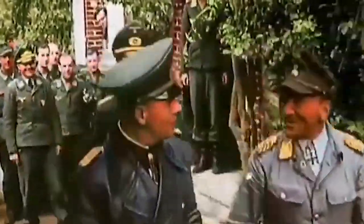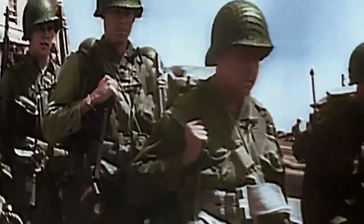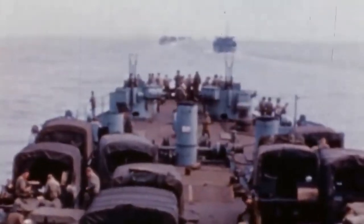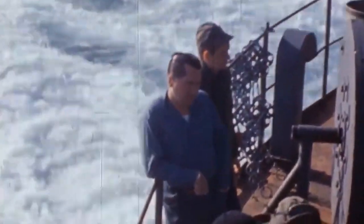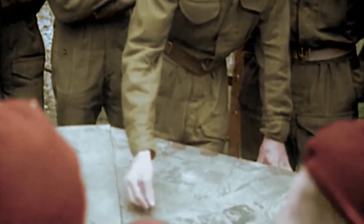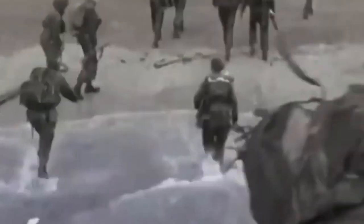Many commanders went home. Even Field Marshal Rommel took a few days off to celebrate his wife's birthday. At the same time, the Allies were preparing to invade. The operation was planned to be carried out before dawn, with a full moon which would facilitate the work of aviation. But the day before, the weather became worse. There were proposals to postpone the operation. At this moment the most important role was played by the chief meteorologist of the British Army, James Stagg. He predicted a temporary improvement in weather conditions on June 6 that would be sufficient for the landing. This increased the surprise effect of the attack, as the Nazi command didn't expect a landing during the period of bad weather.